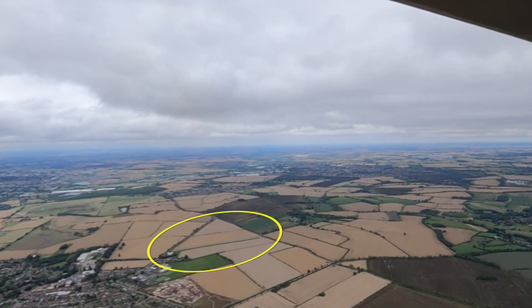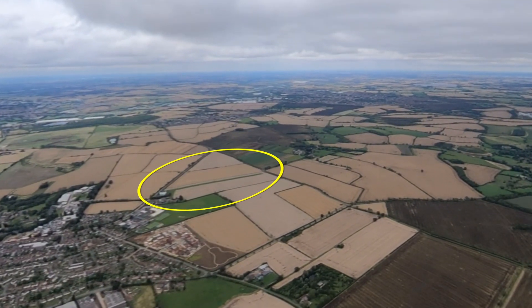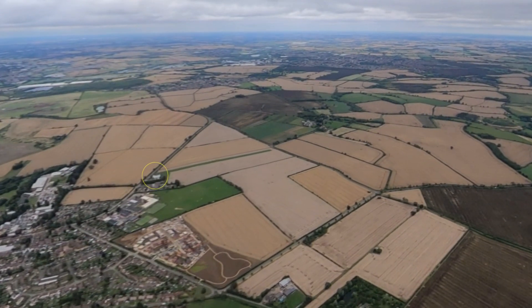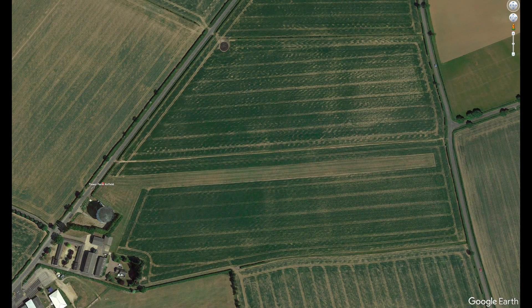Tower Farm is a 596 metre grass strip, a couple of miles southeast of the outskirts of Northampton and adjacent to the village of Wollaston. A good landmark is the water tower at the western end. There are roads immediately adjacent to both ends, so watch out for high-sided vehicles. The surface is a bit bumpy, and it rises about 25 feet from the 2-8 threshold to a hump just past the mid-point before continuing flat.